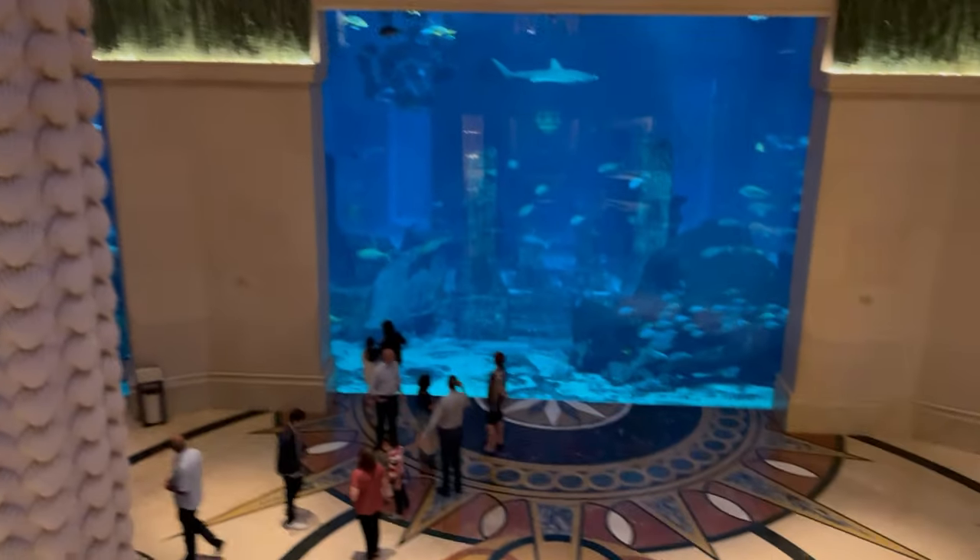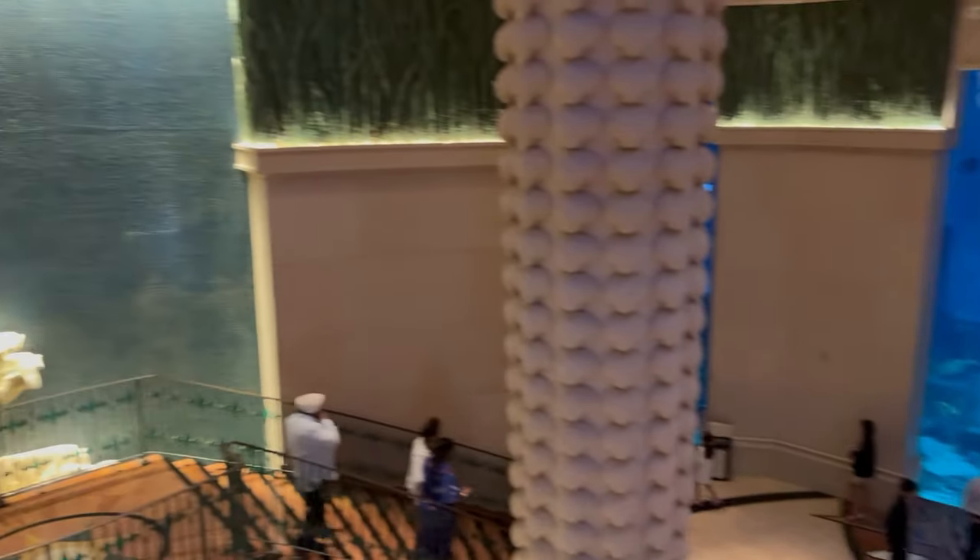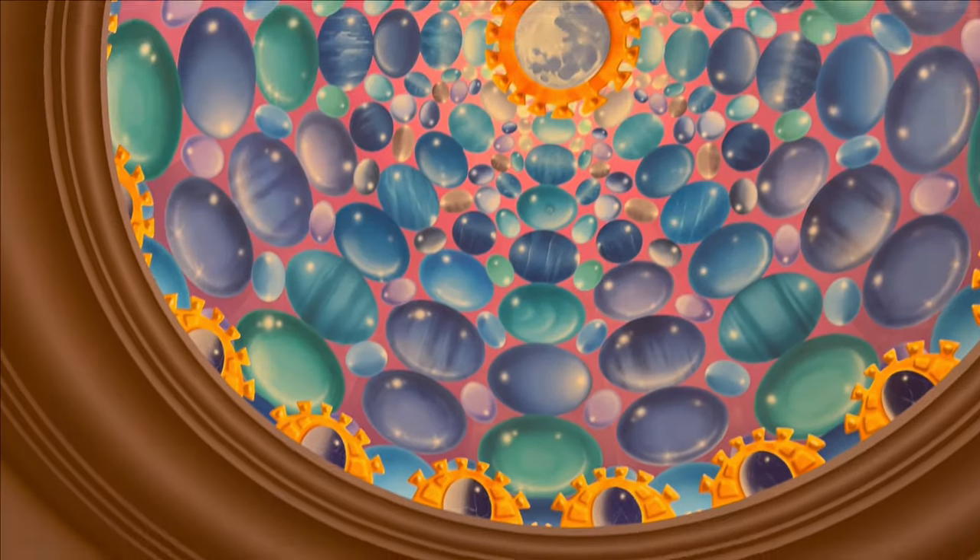While on our way to the restaurants, we found this little area which shows a glimpse of the Lost Chambers Aquarium.